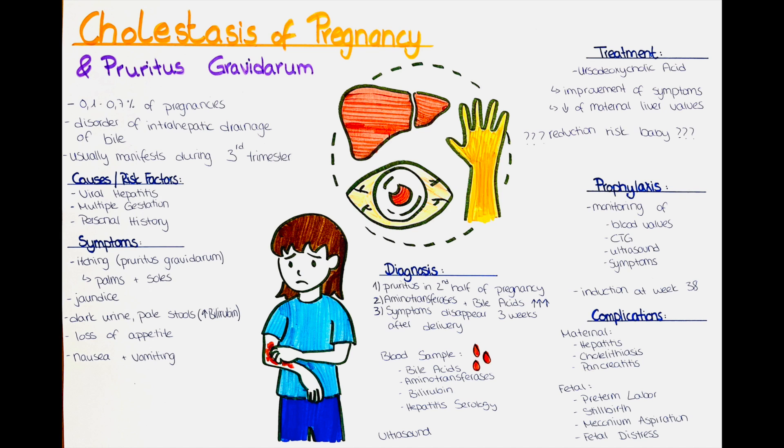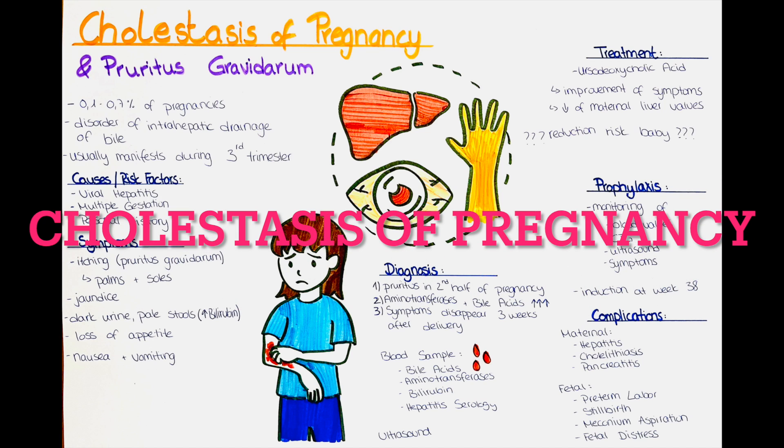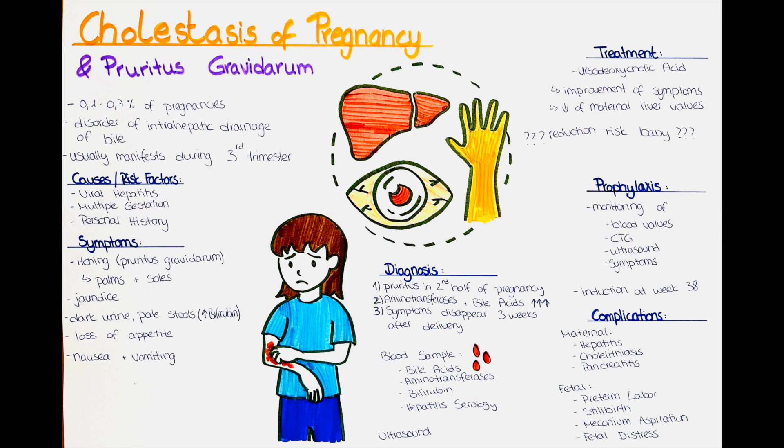Hello and welcome to this channel. In this video we will talk about cholestasis of pregnancy and pruritus gravidarum. Cholestasis of pregnancy is also called intra-hepatic cholestasis of pregnancy. This condition is due to a disorder of the intra-hepatic drainage of bile and usually manifests during the third trimester, towards the end of the pregnancy, and it is characterized by elevated liver enzymes in the maternal blood.